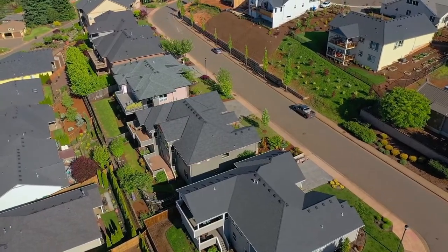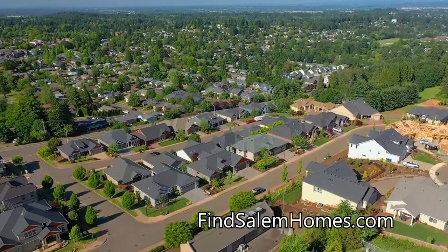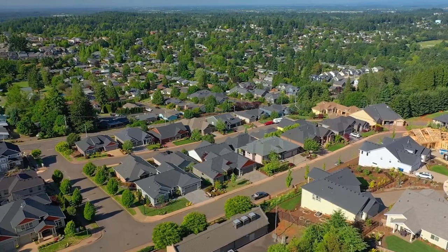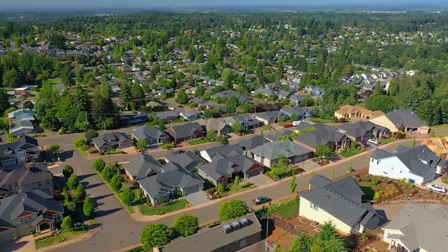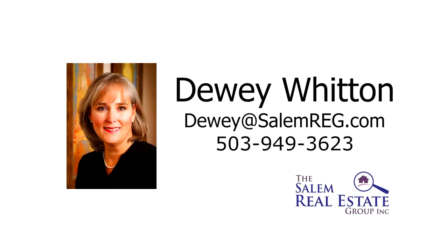An exceptional home in a fantastic neighborhood — it's all here ready for you to call home. This is just a preview; there's so much more for you to see. For more information or to schedule your own personal tour, please contact Dewey Witten with the Salem Real Estate Group at 503-949-3623.